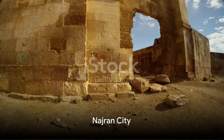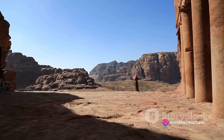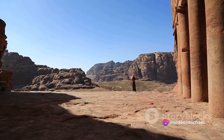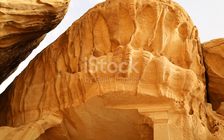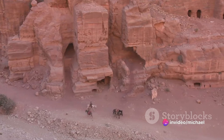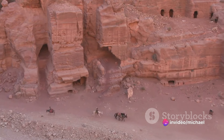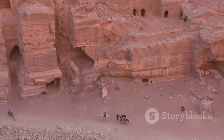Our final destination is Najran City, a historical gem in the southern region of Saudi Arabia. Nestled near the Yemeni border, this city invites us into a mesmerizing blend of past and present. Imagine a city where the echoes of ancient civilizations resonate through the air, where the sand beneath your feet whispers tales of bygone eras. Its roots trace back over 4,000 years, making it one of the oldest continually inhabited places on earth.